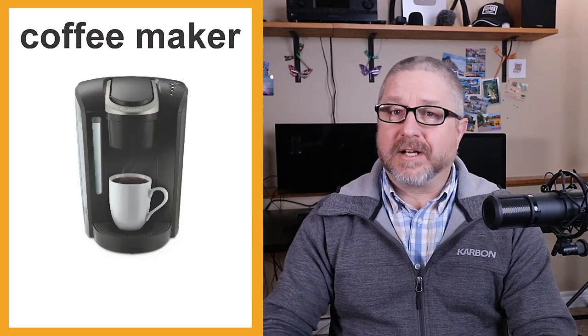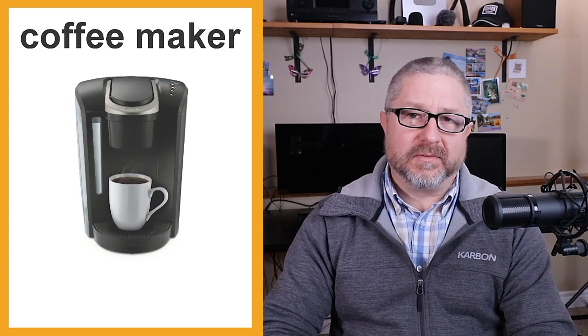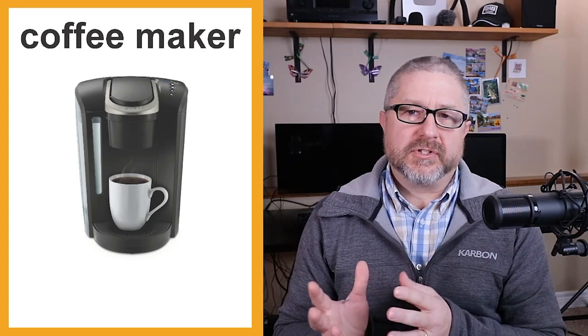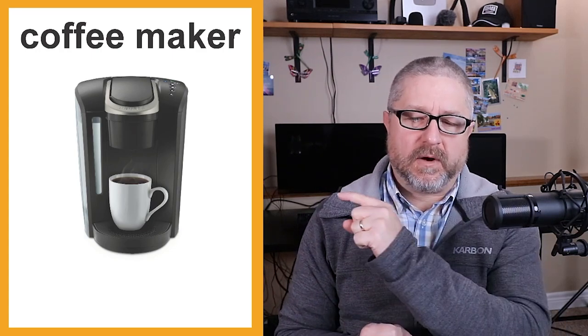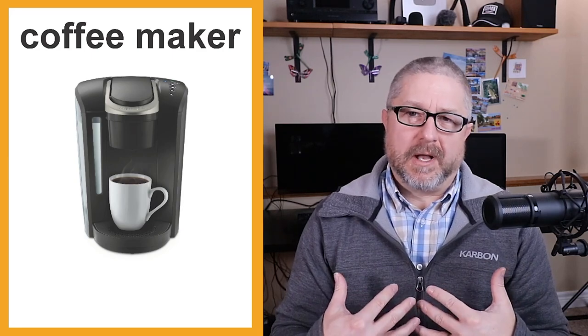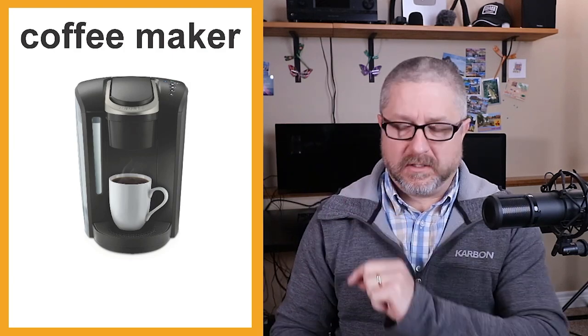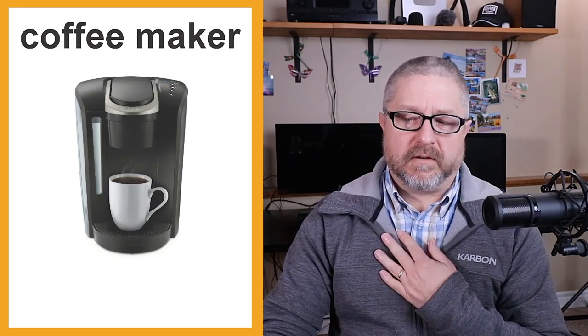On many counters in North America you will find a coffee maker. Many years ago we had an older style, but most people now have a single-cup coffee maker — ours is from a company called Keurig. It makes one cup of coffee, which is very handy since I'm the only one who drinks coffee. I actually use a reusable filter that makes exactly one cup rather than pods.